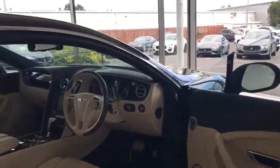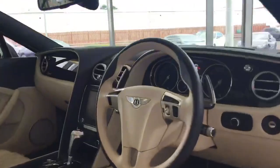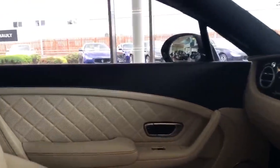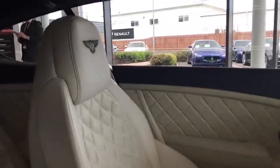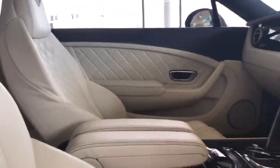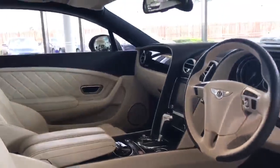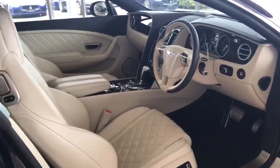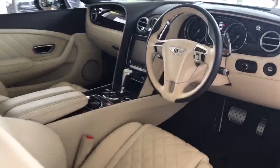The interior of this Speed has the linen main hide and imperial blue secondary hide. We have contrast stitching, just bringing out that handcrafted feel throughout the cabin. Twin armrests, and comfort seating for the front occupants, which means they're heated, ventilated, and have a built-in massage function.